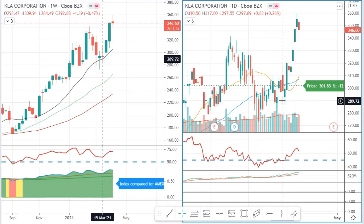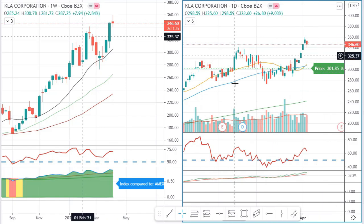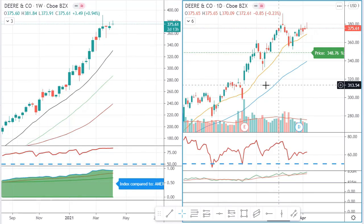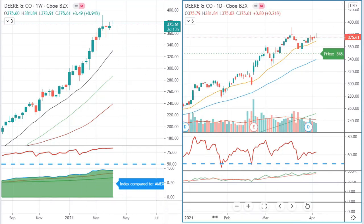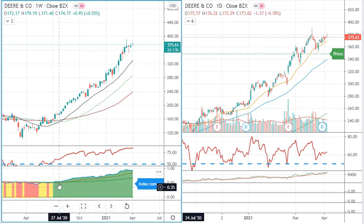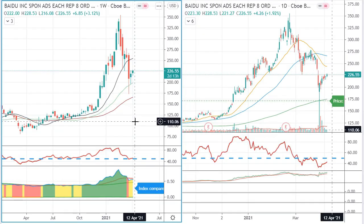KLA Corporation is a bit more messy on the daily chart, but the algorithm is programmed to look more at longer-term trends rather than all the sideways chop. Deere & Co is a very nice uptrend — I mentioned it in my infrastructure video. It went into the green zone around 180 and is now more than a double. Very nice, and let's hope the trend continues.